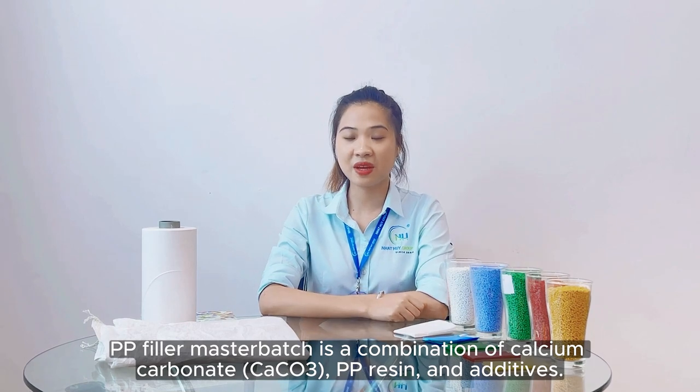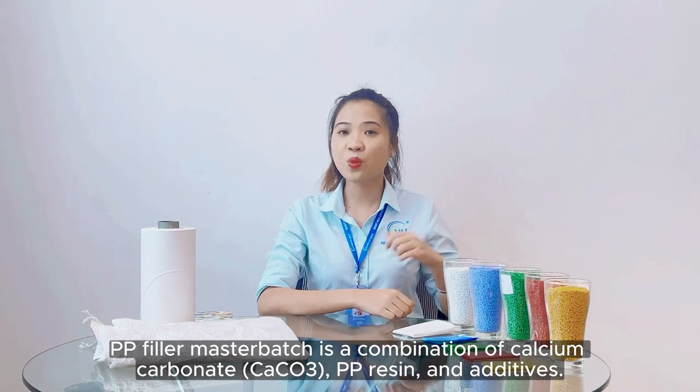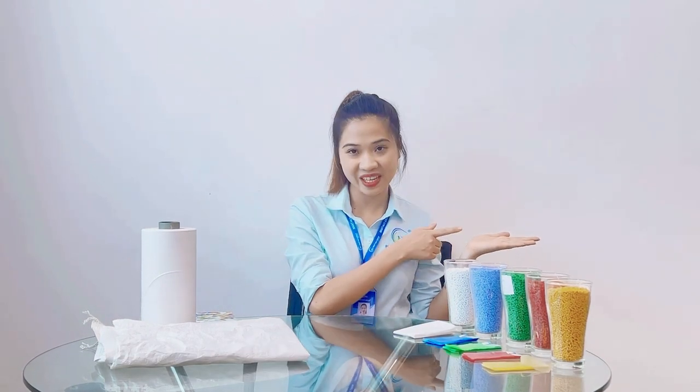PP filler masterbatch is a compound of calcium carbonate, PP, and additives. If you want to know more about filler masterbatch, please check this video.